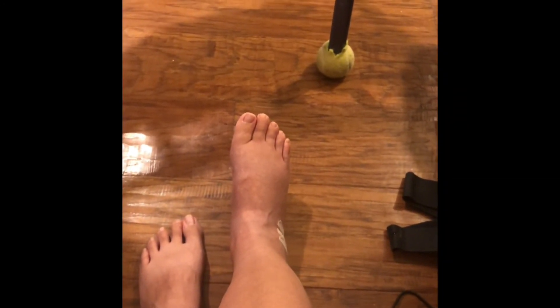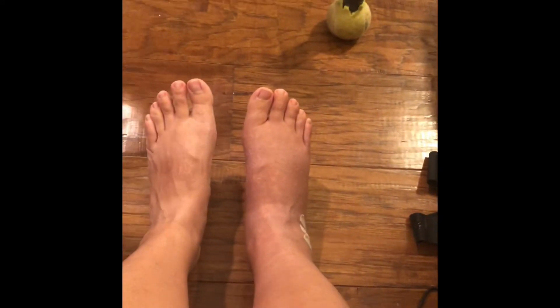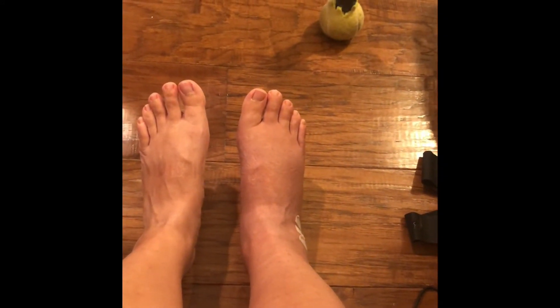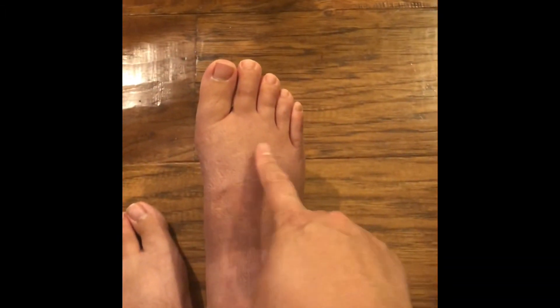I haven't had physical therapy yet because I couldn't get an appointment — I was supposed to have it next week. My right foot is still swollen a month later, which might be hard to tell, but it's definitely there, and my toes are still sausagey.